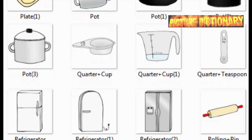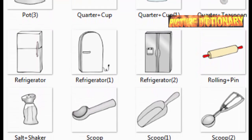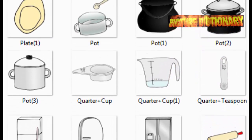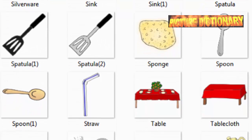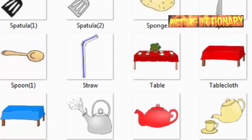Plate. Pot. Quarter cup. Quarter teaspoon. Refrigerator. Rolling pin. Salt shaker. Scoop. Silverware. Sink. Spatula. Sponge. Spoon. Straw.